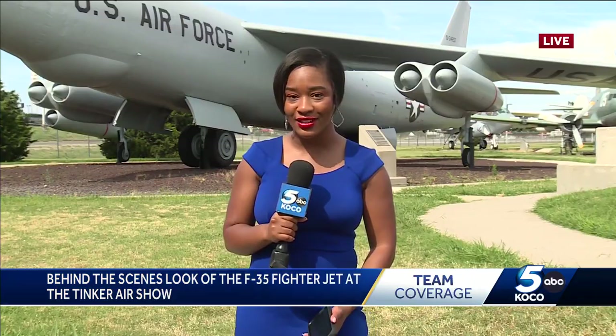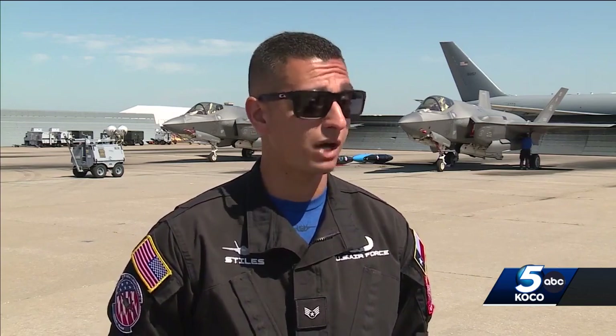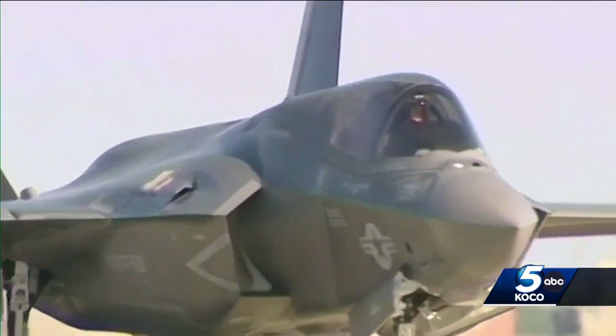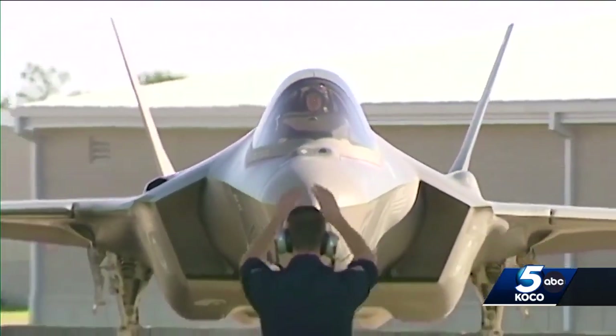It takes two years to plan the Tinker Air Show, but beyond that, there is somebody always working on the jets to make sure it's safe before hitting the skies. Zachary Stiles is an avionics specialist — he works on all of the onboard electronics, software, wire maintenance, and fiber optics. He'll be the specialist onboard the F-35 jet during Tinker's air show.